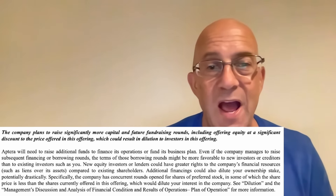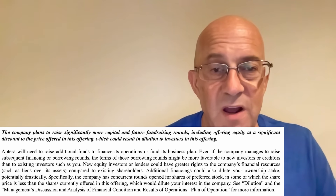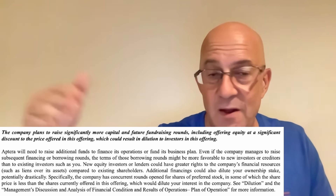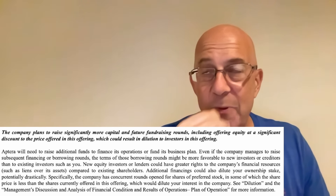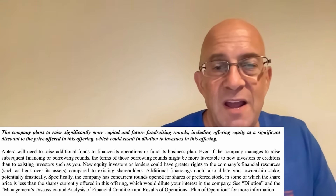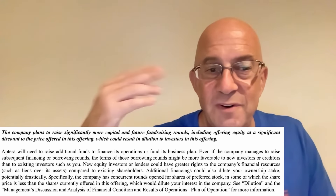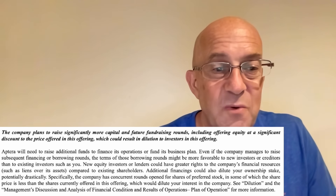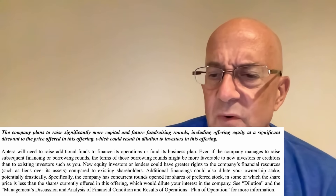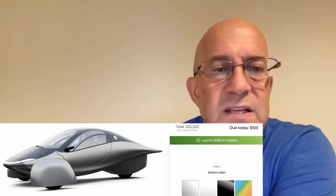Normally what happens is you invest in a company, the company makes progress, they do a new round of financing, and the stock price goes up — like what happened with SpaceX, where the value goes up each round. But if you're selling stock at a lower price later, you're lowering the valuation of the company. And the crash testing obligations for a three-wheel vehicle may not be as difficult because it's treated as a motorcycle. So I don't think crash testing is necessarily their biggest problem.